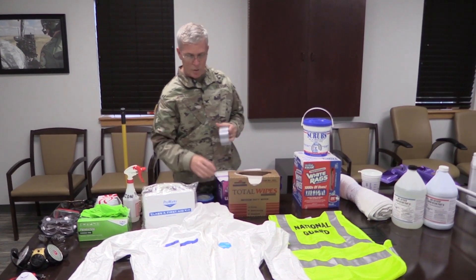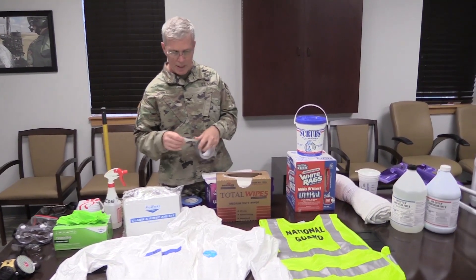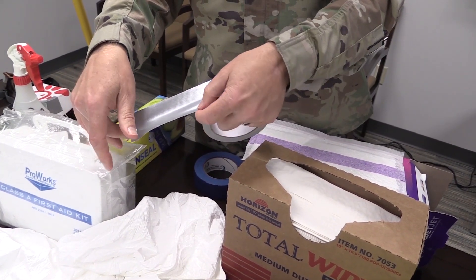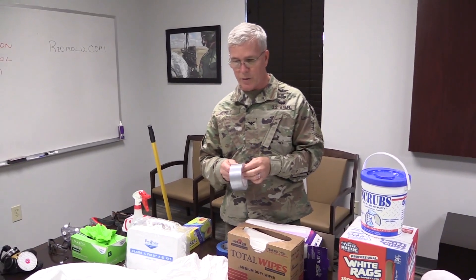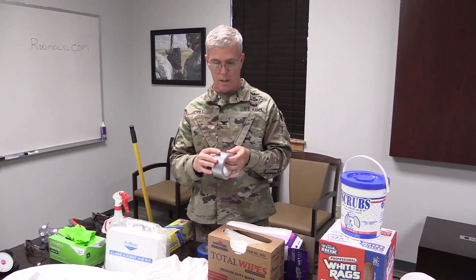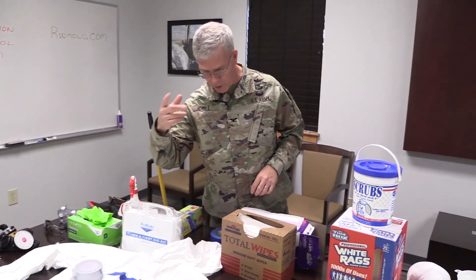On these Tyvek suits, if you have a tear in them anywhere, just use standard duct tape to cover the tear and it'll be fine. It'll cover it long enough for you to complete your job. If you have gaps on your wrist or around your neck, you can use tape to make sure that your skin is not exposed as you go through the process.